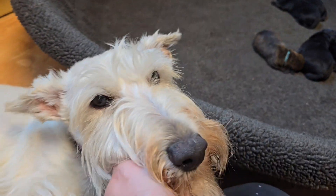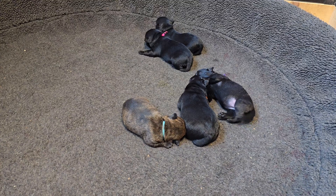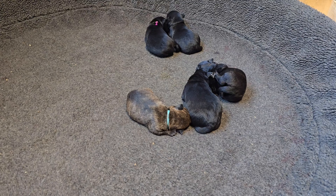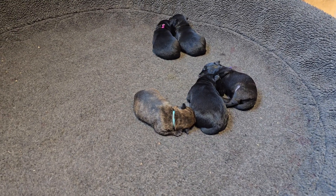Here's our puppy update for today, for Sunday. The puppies are getting bigger. They're starting to have activated sleeping, so it looks like they're having some kind of a dream where they're having the shakes, but it's actually their little muscles and their nerves growing.